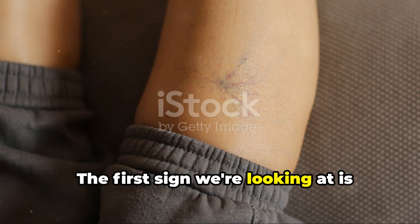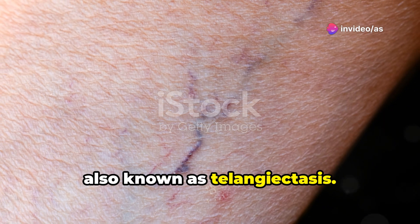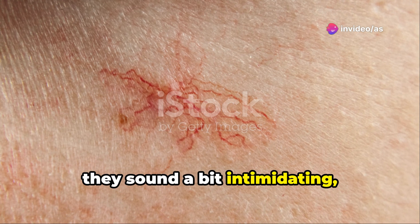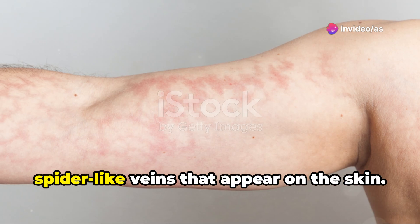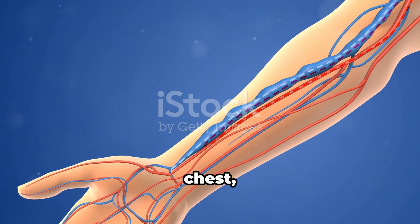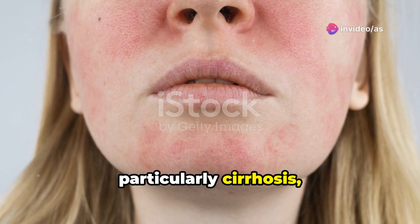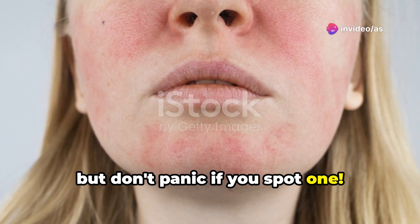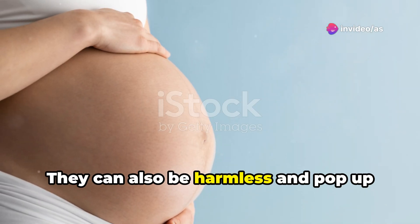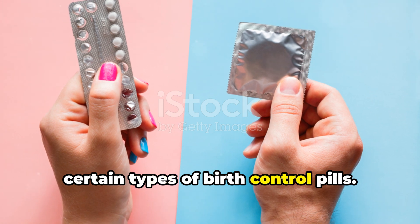The first sign we're looking at is called spider angiomas, also known as telangiectasis. They sound a bit intimidating, but they're just small red spider-like veins that appear on the skin. You'll often find them on the face, neck, chest, or hands. They're more common in people with liver disease, particularly cirrhosis, but don't panic if you spot one. They can also be harmless and pop up during pregnancy or if women are on certain types of birth control pills.